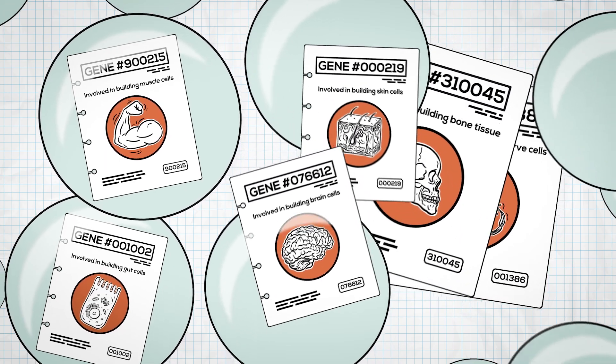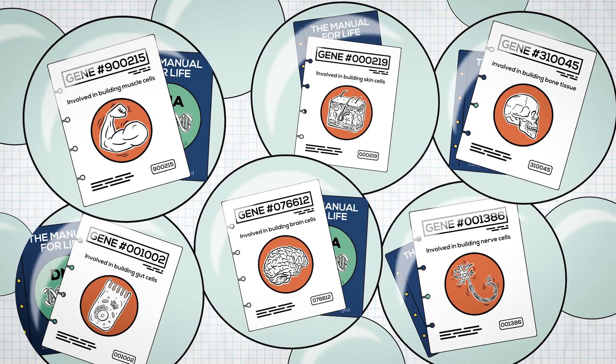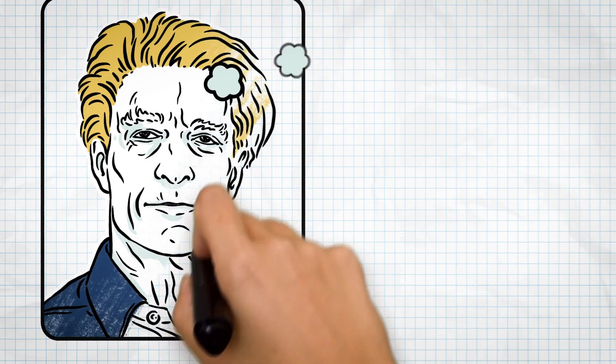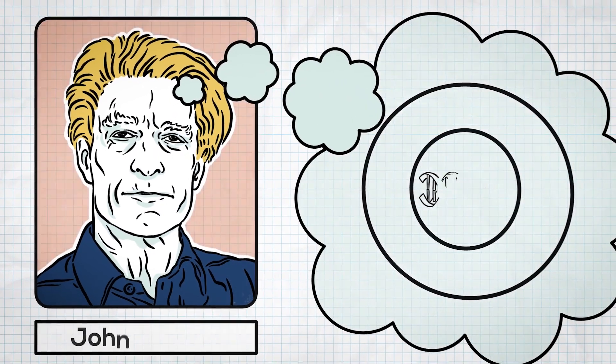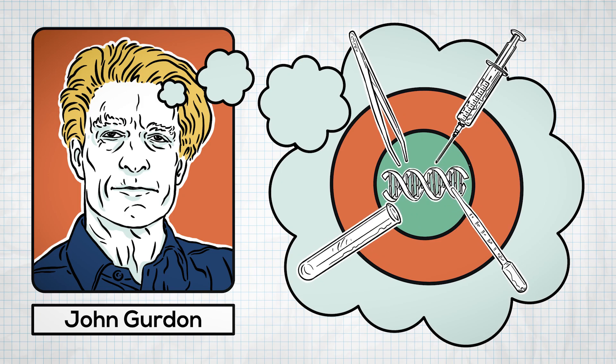But here's the kicker. Even though different cells follow different pages, they all have access to the complete DNA manual. So, back to Gurdon's big idea — he wanted to know if you could reset a specialised cell, like a skin or gut cell, so that it could turn into any kind of cell.